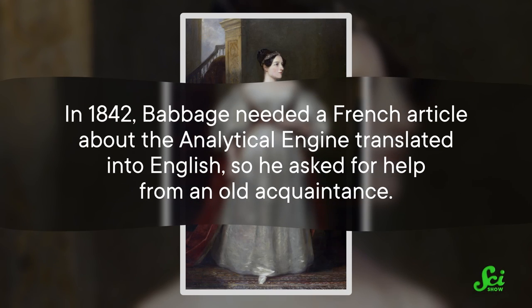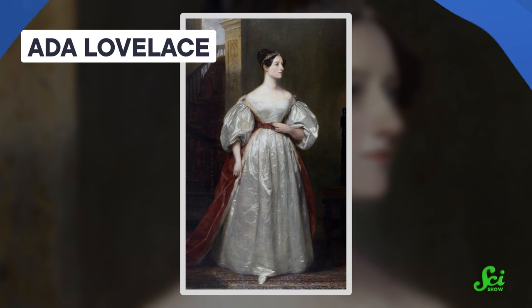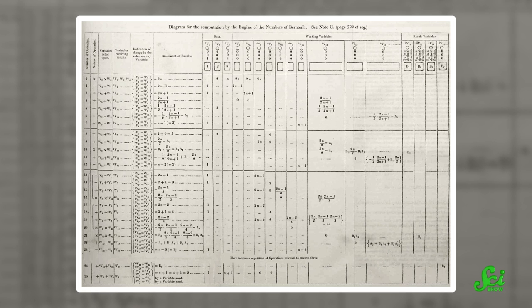In fact, the entire concept might have just vanished into the void of history if it hadn't been for another brilliant mind from the same era. In 1842, Babbage needed a French article about the analytical engine translated into English, so he asked for help from an old acquaintance, the Countess Ada Lovelace. Ada was a talented mathematician, and by 1842 she had been following Babbage's work for a decade. More than anyone, she understood the incredible potential of the engine. So when she wrote the translation, she appended a bunch of extra notes — notes that ended up being three times the length of the original article. Those notes are now famous because they contained a list of instructions you could put on punch cards to make the engine compute a tricky mathematical formula. In a sense, this was the first ever computer program.